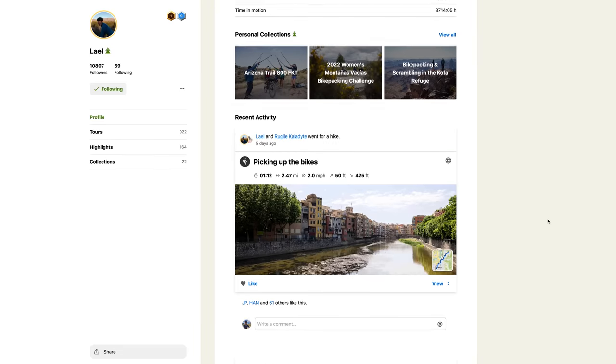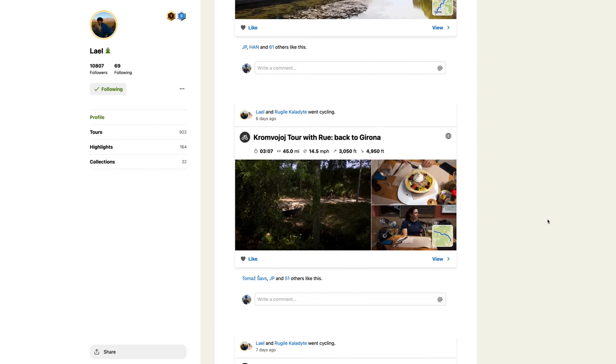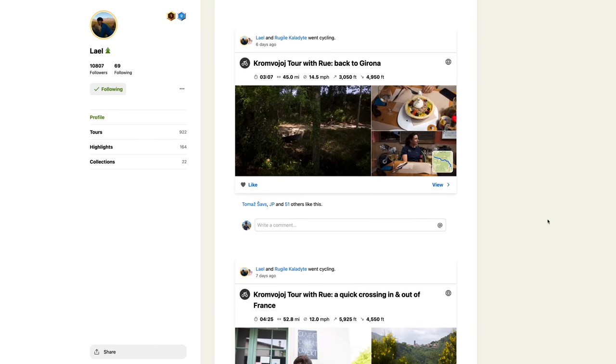Also, if you want to follow your favorite riders and see what they're up to, you can follow their profiles just like you would on social media. Leel is my favorite follow — she's always up to some cool stuff.